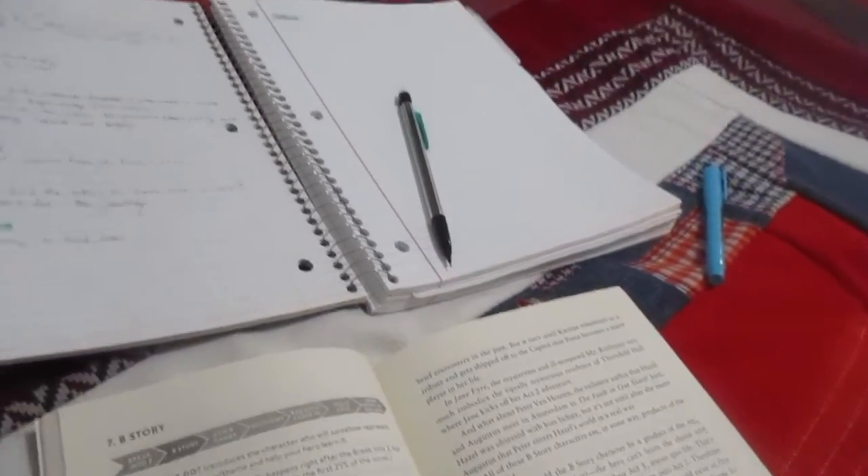So far I really like it and I'm just working my way through the beat sheet. I'm not gonna lie, I think this book is amazing — both the book that I'm outlining and also the book I'm using to outline it. I am absolutely loving the Save the Cat book outlining process; it's been amazing.